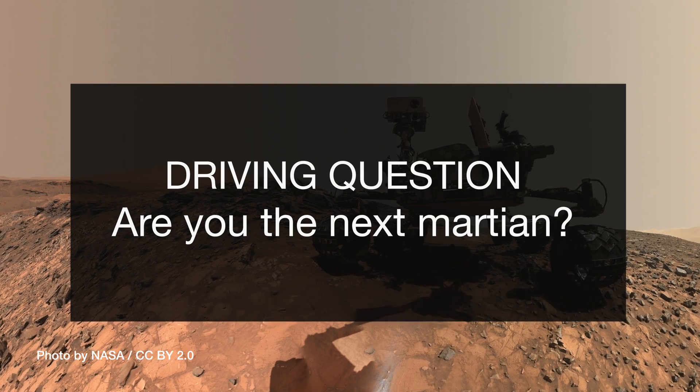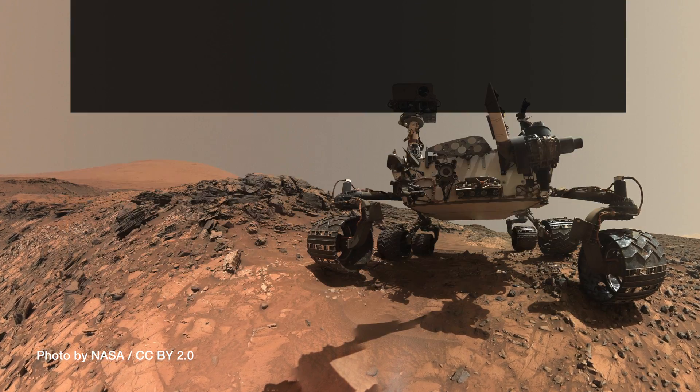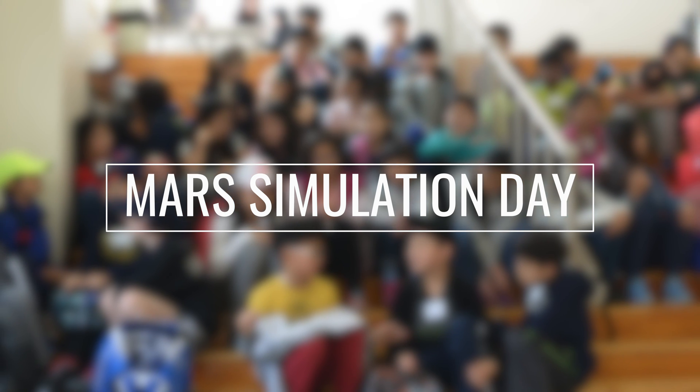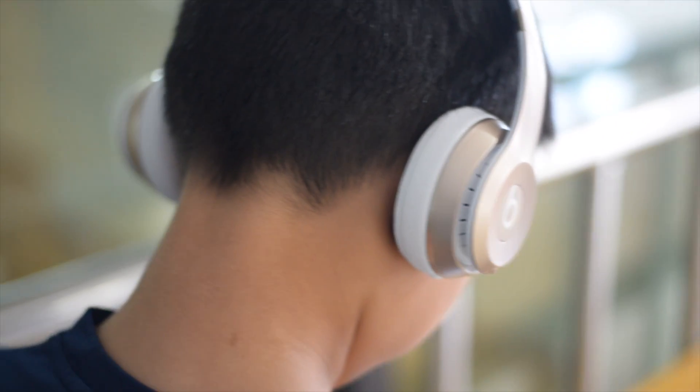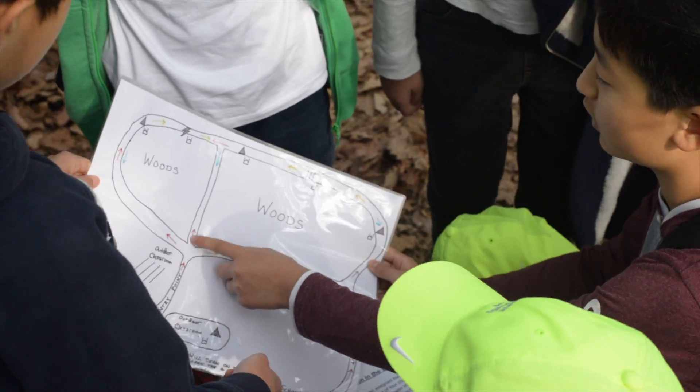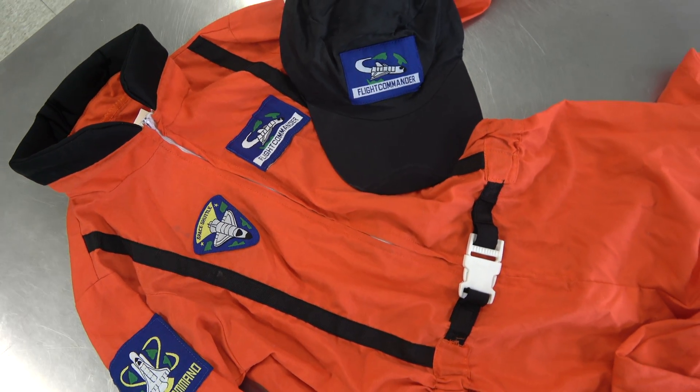Our 5th grade students were given the following driving question: are you the next Martian? At the end of this unit, students underwent the Mars Simulation Day, a day where students were tested in different stations to see who had the disposition, knowledge, and skills needed for space exploration. This year, only 5 students were given the title of the next Martian.